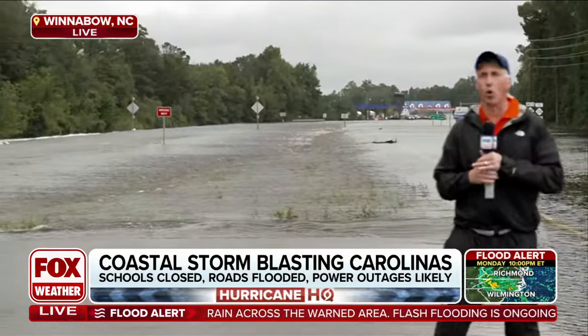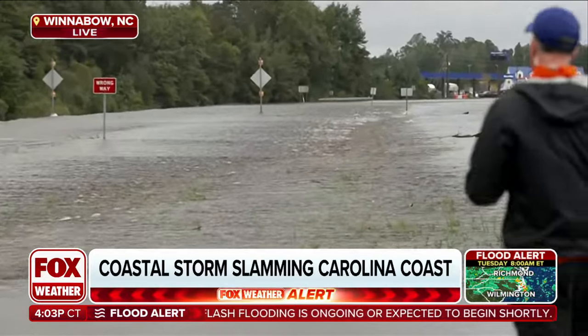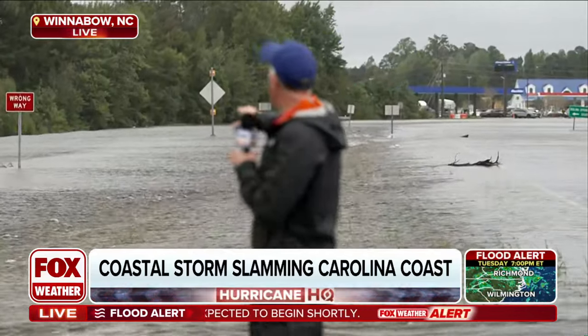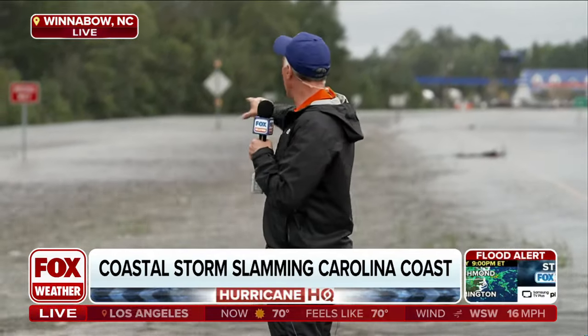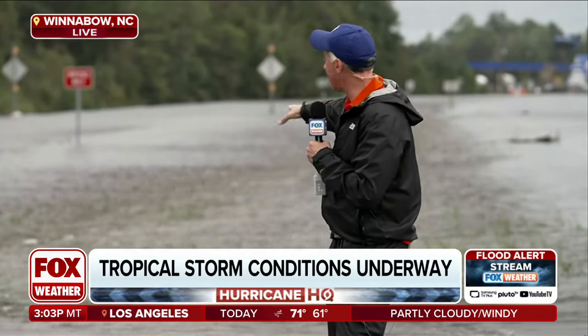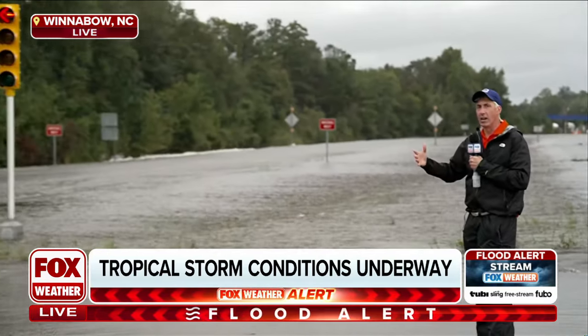If you look, we've got stuff drifting across the road. People are trying to make their way through. Even the high water vehicles are having a tough time. You can see the whitewater rapids — if you look on the other side of the road, the eastbound side, you can see all the water going right down the median onto the other lanes and then right on down into the creek. You can hear it — it's loud.